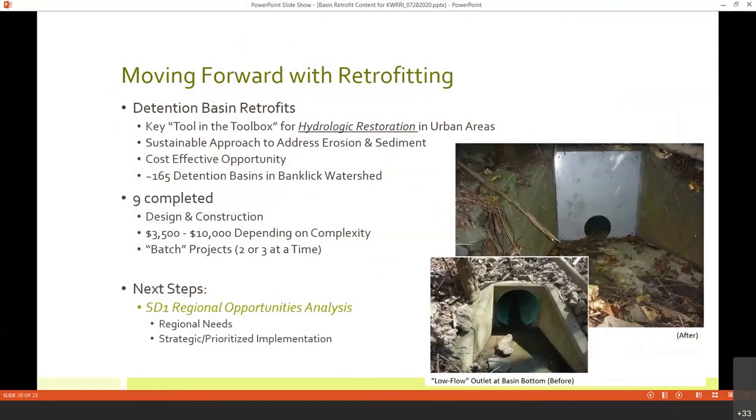The Banklick Watershed Council moved forward with detention basin retrofitting. We consider it a key tool in our toolbox for achieving hydrologic restoration in urban areas. With these simplified projects — easy, quick, and sustainable — we can address erosion concerns and sediment within our waterways. There are an estimated 165 different detention basins around our watershed, and at this cost, it's really an effective way to start healing our streams. Starting with the hydrology really provides that foundation, because if we go in and do things like repairing corridor plantings while our creeks are still eroding, that's obviously not going to be effective.